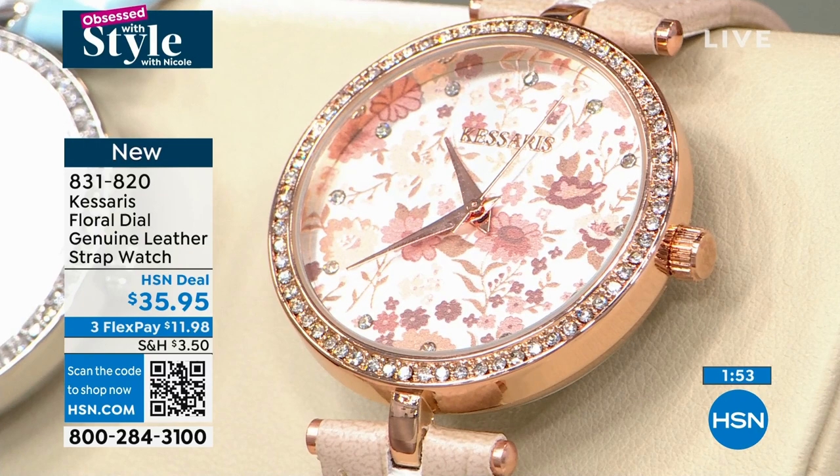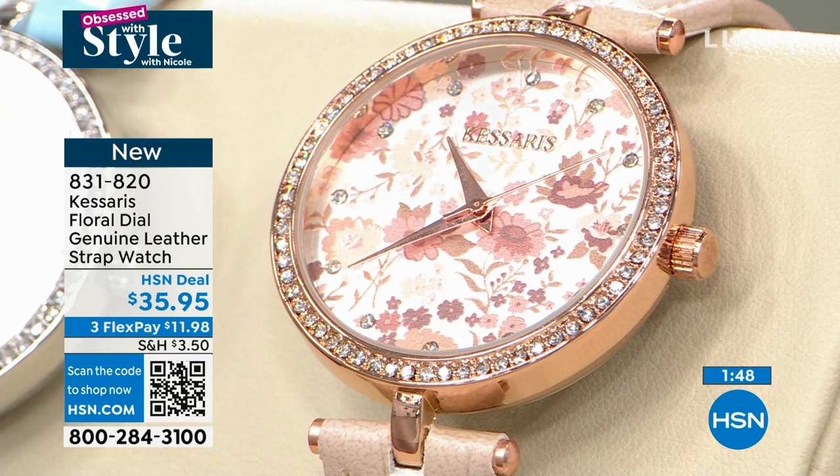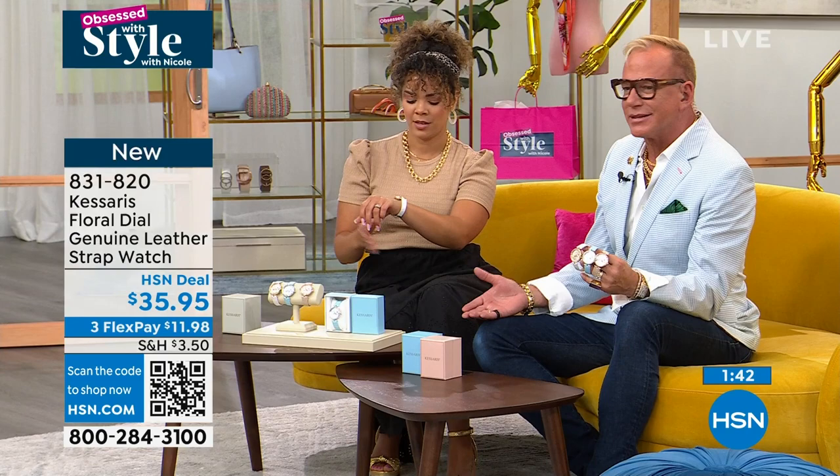Every single person who has seen this timepiece has told me: that is gorgeous. And I don't care about the age — I've had twenty-year-olds tell me and eighty-year-olds tell me: that is gorgeous. It is absolutely, stunningly, beautifully gorgeous.